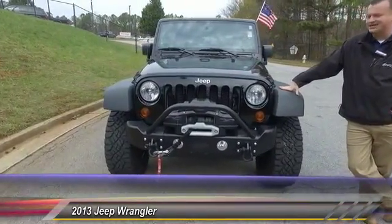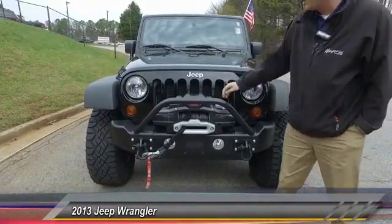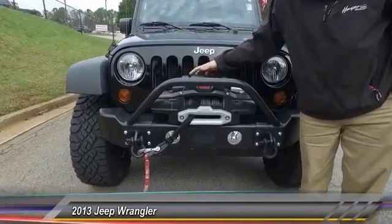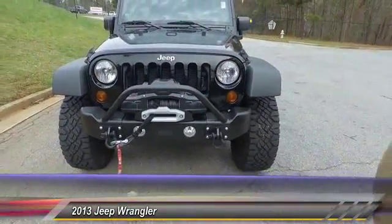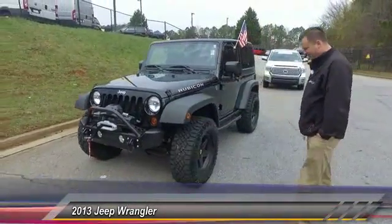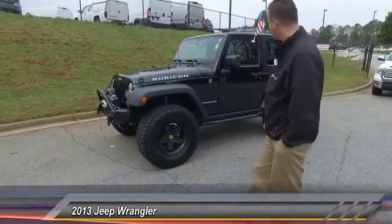I like to call it the Black Stallion because this thing's literally got everything on it. You got your high power winch here by Warn, front bumper, tow hooks, everything. Moving along the sides, you got your lift kit already on here, big upgraded wheels and everything.